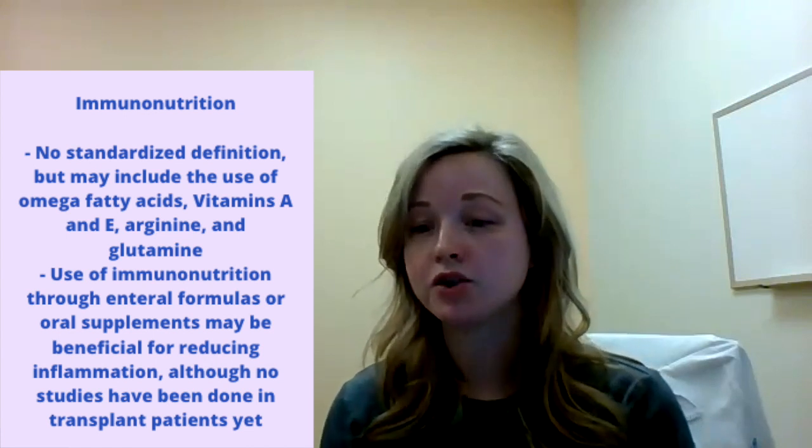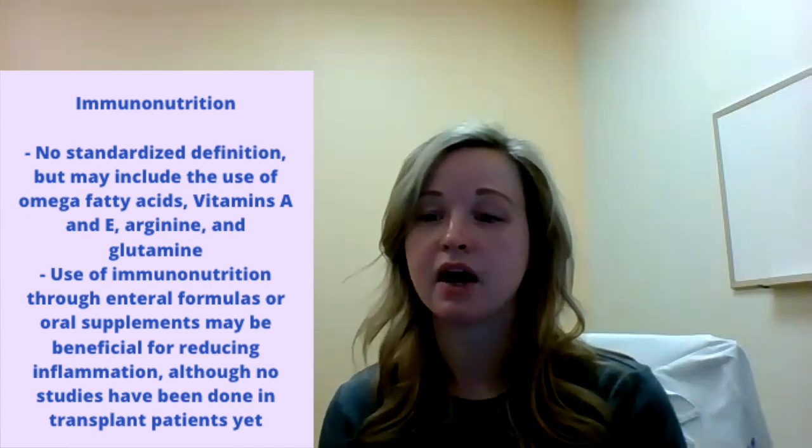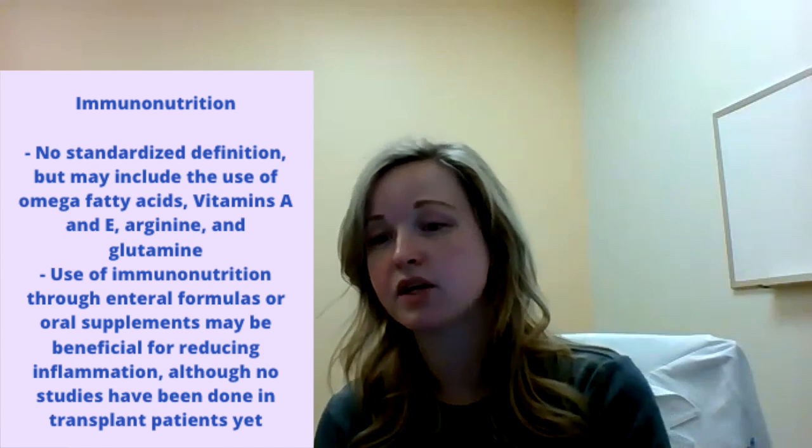The third component, immunonutrition, varies across ERAS protocols. Immunonutrition doesn't have a standard definition, but immunonutrients include things like omega-3 fatty acids, vitamin A or E, arginine, and glutamine — things that affect the immune response or anti-inflammatory response. Many protocols include immunonutrition to help with wound healing and lower inflammatory response for better glucose control. Studies have shown a benefit in enhanced wound healing, lower incidence of infection, and overall decreased mortality. However, most of these studies are done in trauma or surgical GI patients, so there aren't any studies done in transplant patients as of yet.